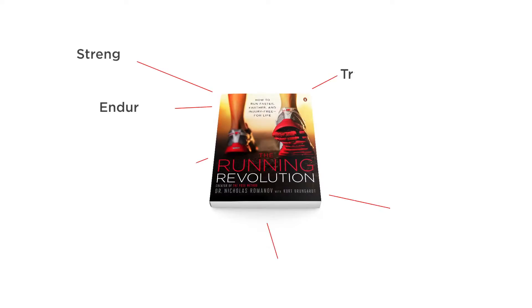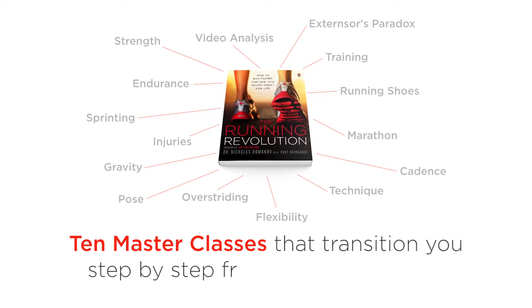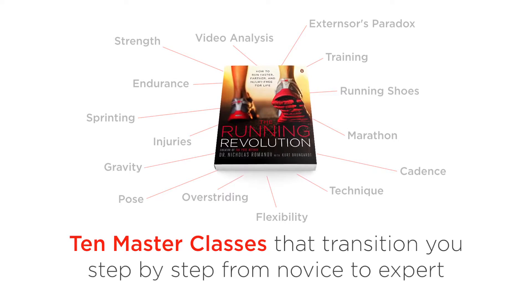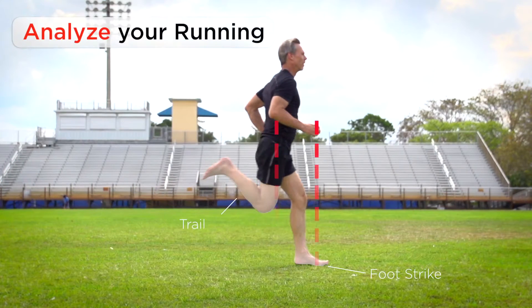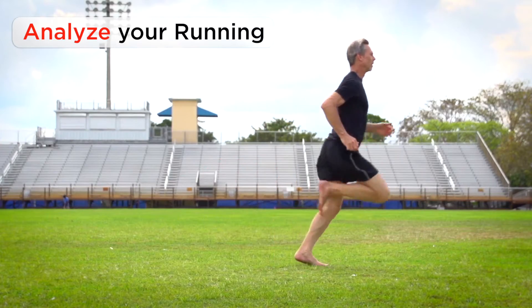This book covers all that and more, highlighted by 10 master classes that transition you step-by-step from novice to expert. You'll learn how to evaluate your own running and identify the mechanical faults in your technique in order to make systematic improvements.